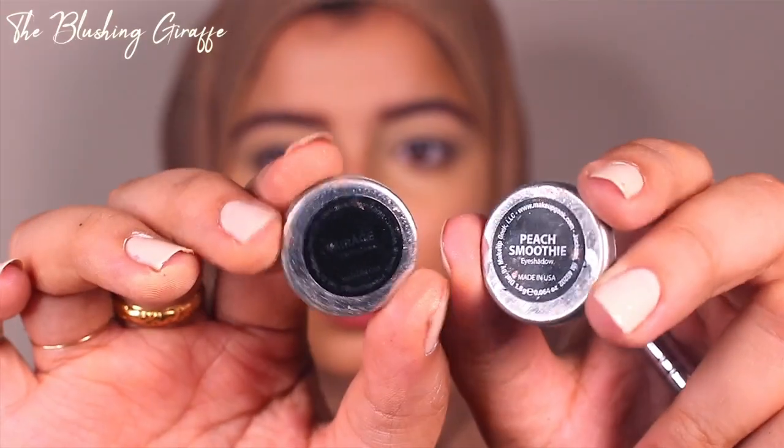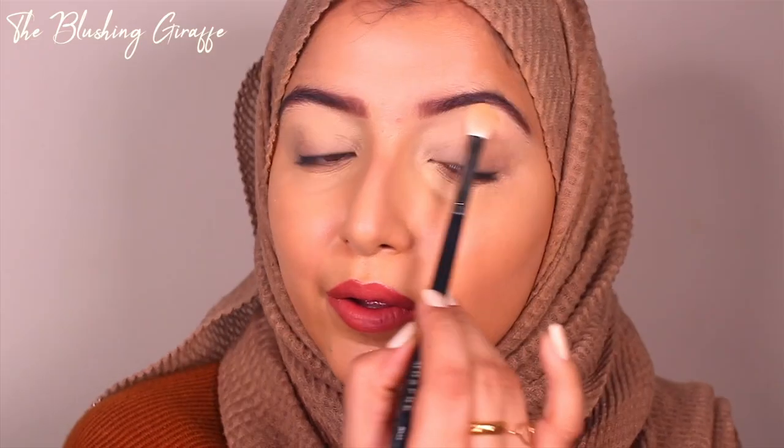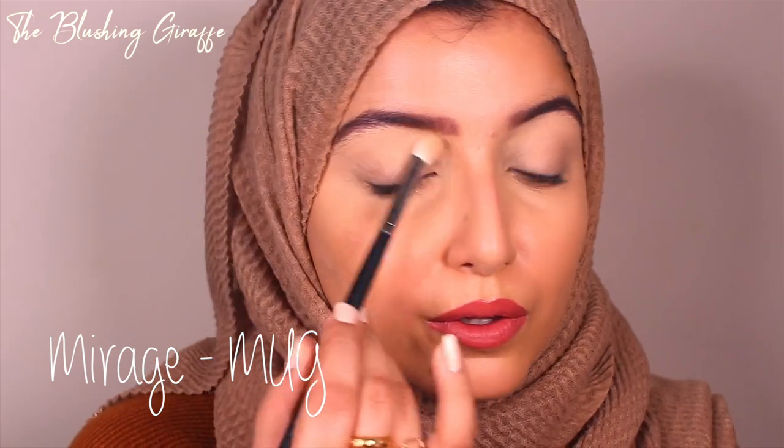The first shade I always use is Makeup Geek's Mirage — a really beautiful satin shade, quite subtle, which is exactly what you want for an everyday brow bone color. It lifts the area beautifully, especially if you've got semi-hooded lids like me. It also works as an everyday inner corner highlight, though today I've used an actual highlighter there for a more full-on look. I have a backup of it because I love it so much.